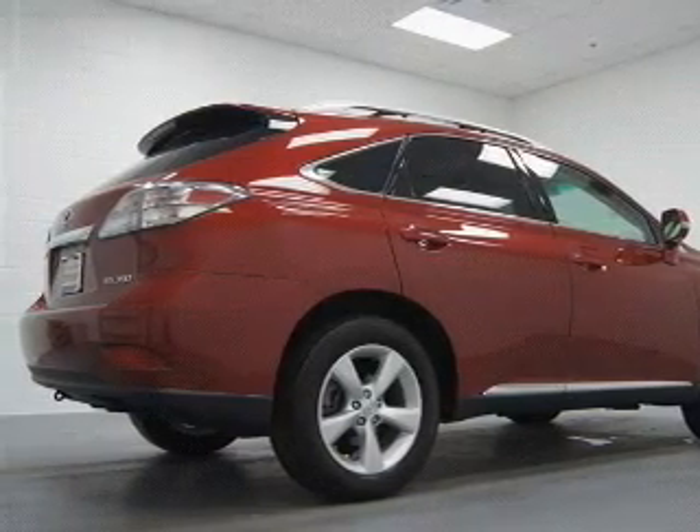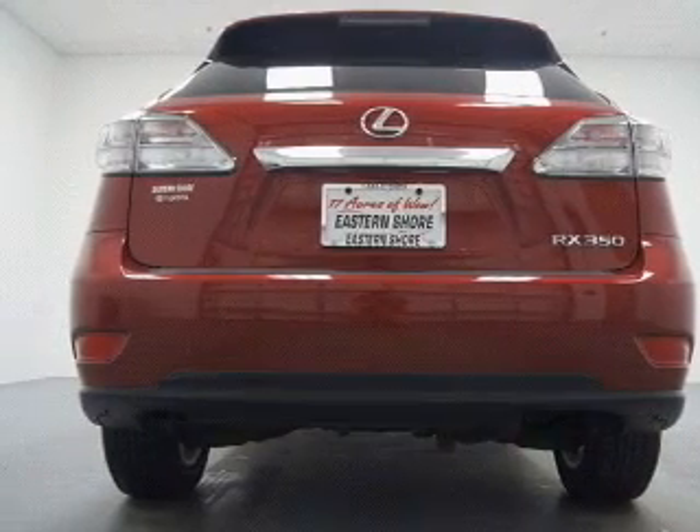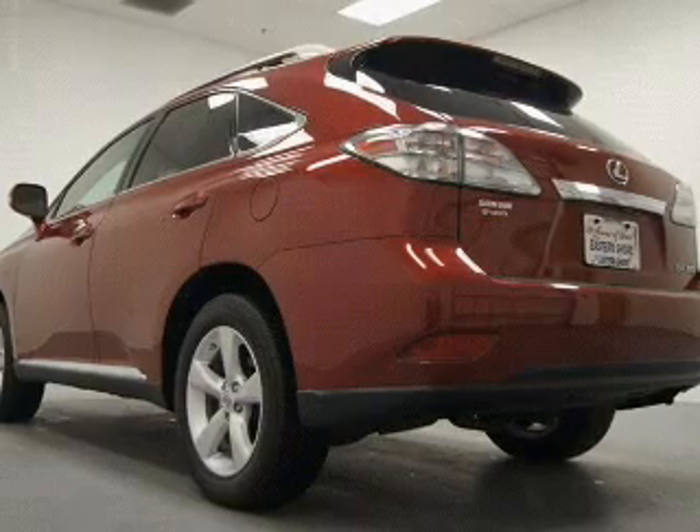Keyless entry. Power door locks. Power windows. Cruise control. Bluetooth wireless. And AM-FM stereo with multi-disc CD changer. Satellite radio.